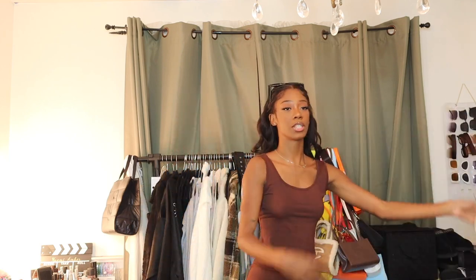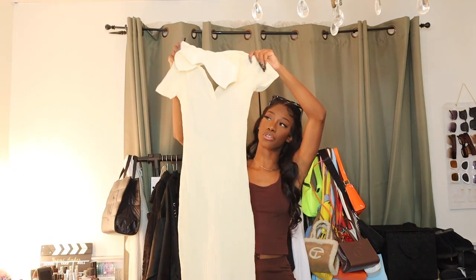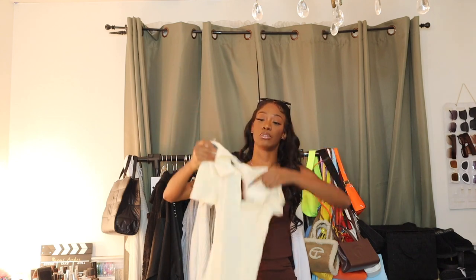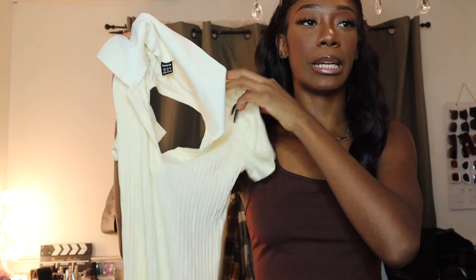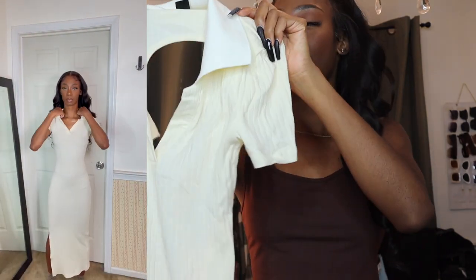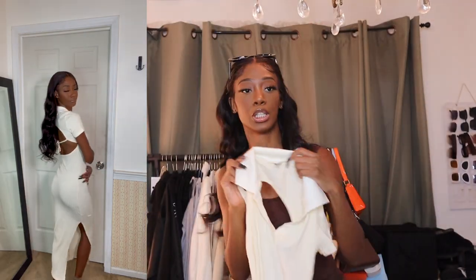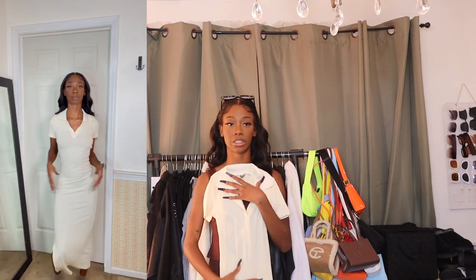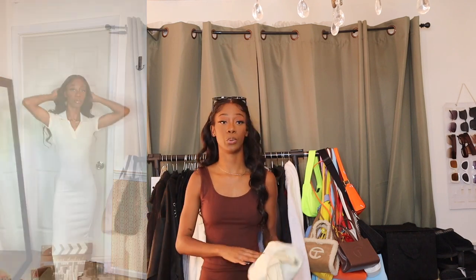Next I got a maxi dress, but it has a super large cutout in the back — really cute and very sexy. It is ribbed and cream, with a solid collar, and it has a slit. I think this is going to be really cute. I could wear it with a puffer jacket or a trench coat. Hopefully this will get some use before it gets super cold — I want to wear it at least once.